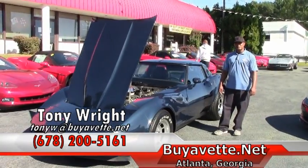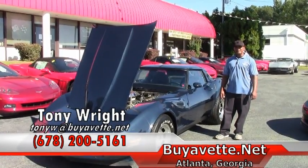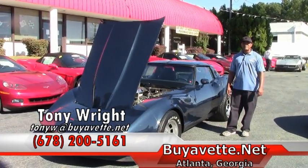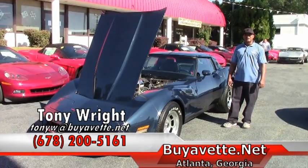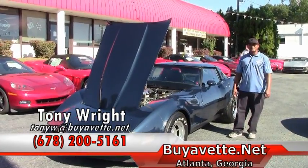If this car is of interest to you, please give me a call here at Buy A Vet. I'm Tony. I can be reached at 770-414-5552, or by cell at 678-200-5161. It's a pleasure working with you. Looking forward to meeting you soon. Thank you.